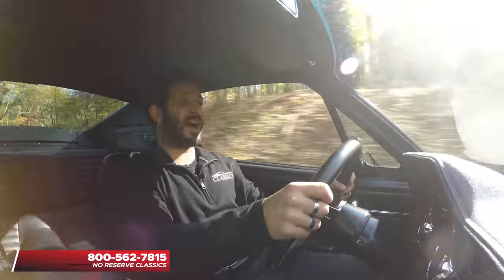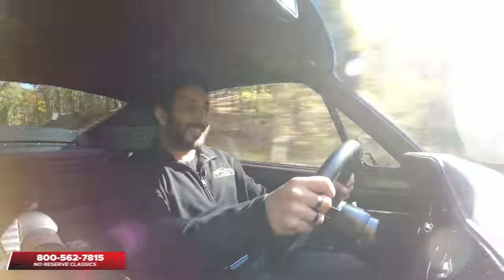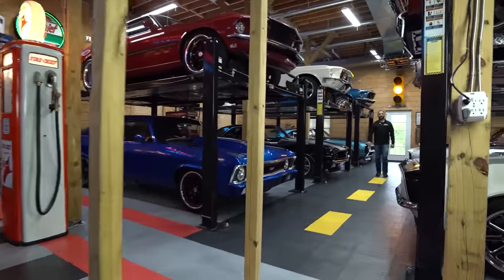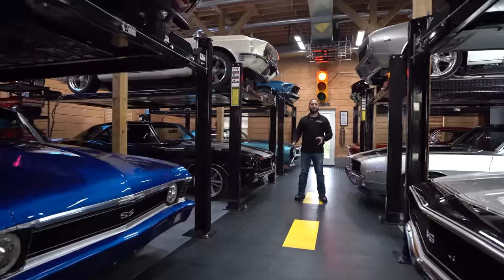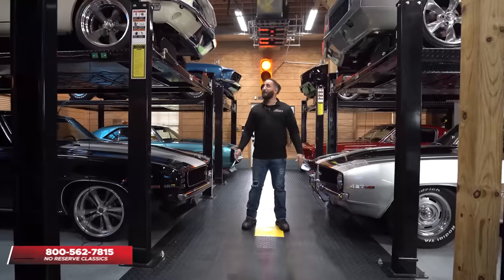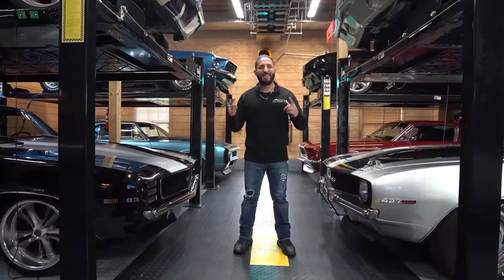Be like Sean — give me a call at 1-800-562-7815 so I can find your next dream ride. See you guys in the next video. I'm Chris Mazzarella and you've been watching No Reserve Classics. If you have any questions, feel free to give me a call at 1-800-562-7815. If you haven't done it already, make sure you hit that subscribe button because you never know — your dream ride could be in the next video.